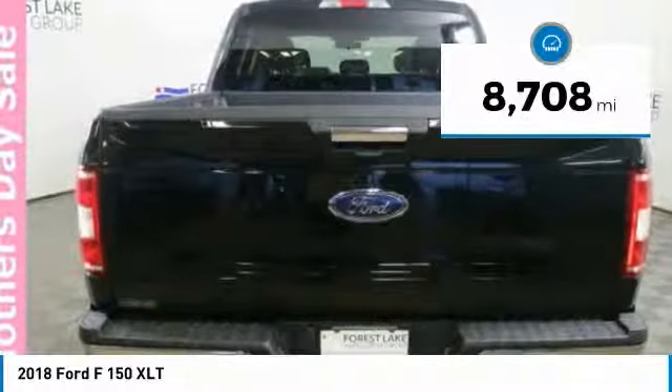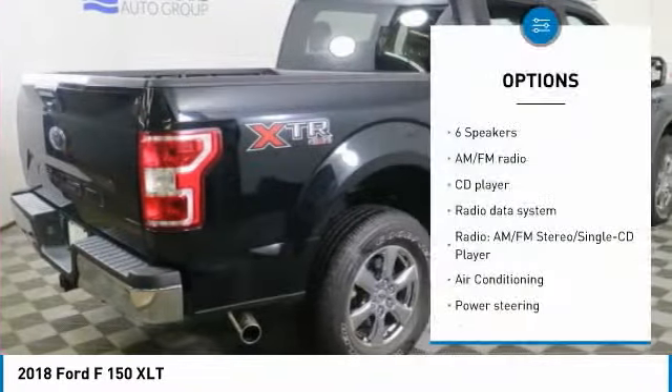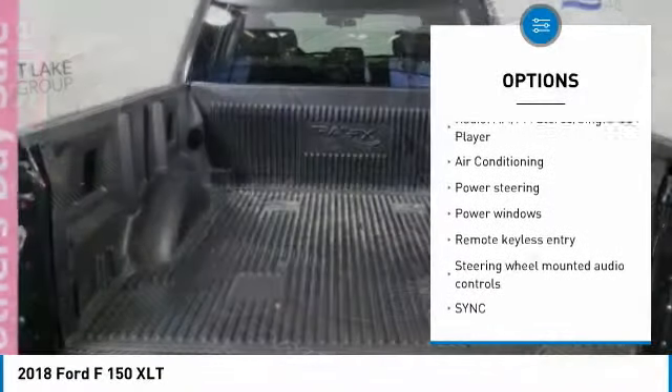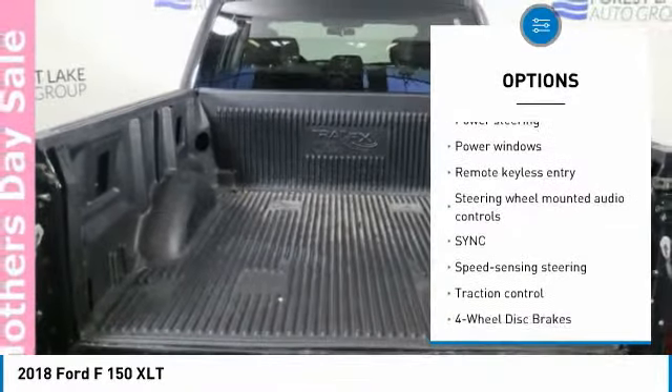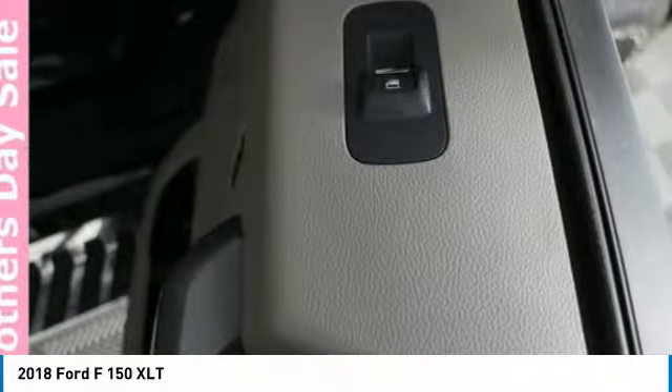This vehicle has less than 9,000 miles. Here are some of this vehicle's great options: running boards, backup camera, traction control, air conditioning, Bluetooth, dual airbags, power steering, four-wheel disc brakes, center armrest, bed liner.